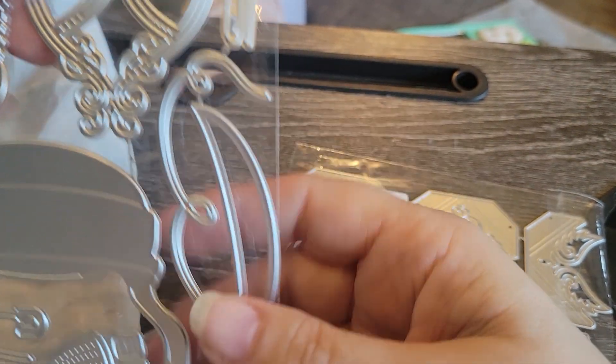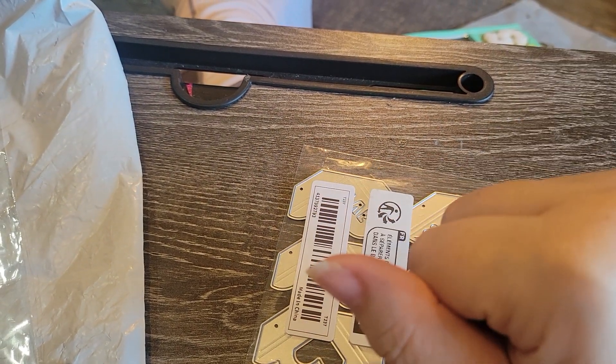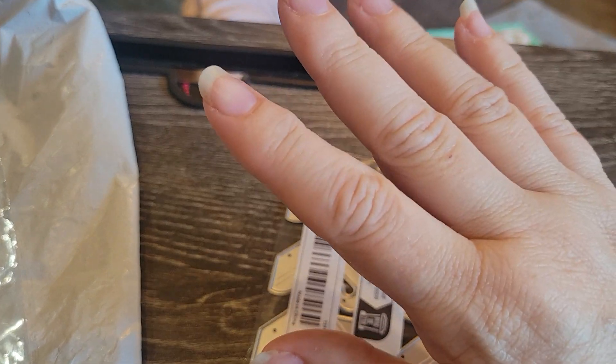So that is it, guys — part two of my T-Moo haul. I will be back with some more things that I picked up at a thrift store, and I will see you in my next video. Bye.